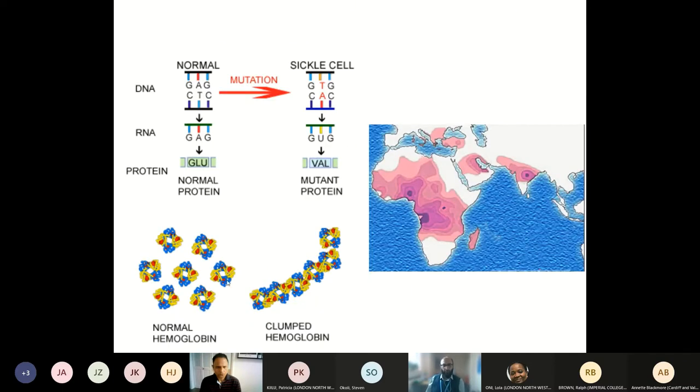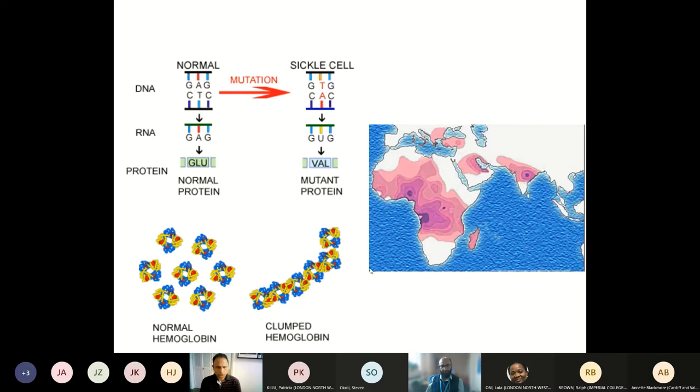Sickle cell is a monogenic disorder caused by a single point mutation in the beta globin gene resulting in a single amino acid substitution. The main reason sickle cell disease causes its clinical manifestations is that haemoglobin S polymerizes under deoxygenated conditions, unlike normal haemoglobin A. This results in two main manifestations: polymerization of haemoglobin S resulting in vaso-occlusion, which leads to the crises we see in patients, and haemolysis, which is another important clinical manifestation.